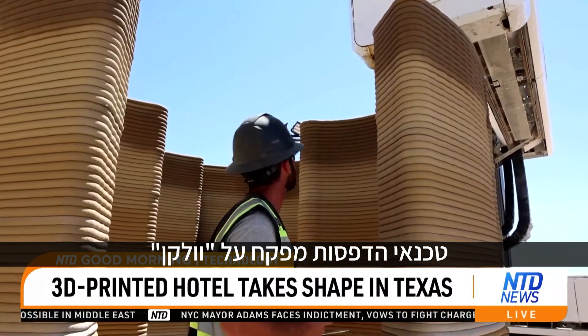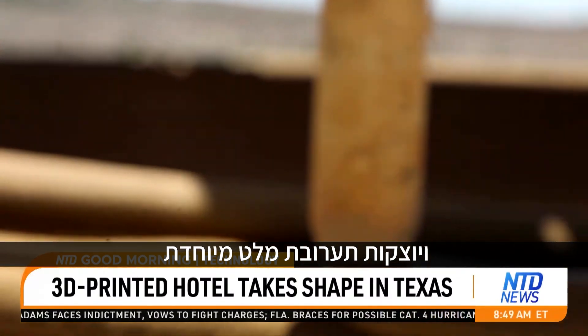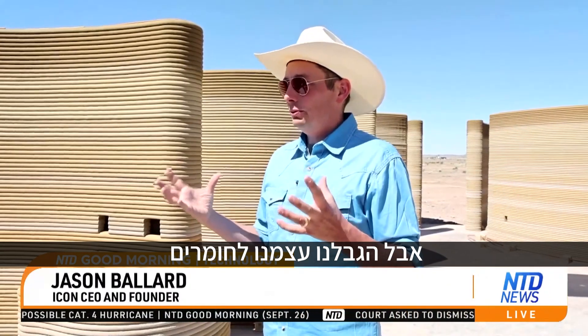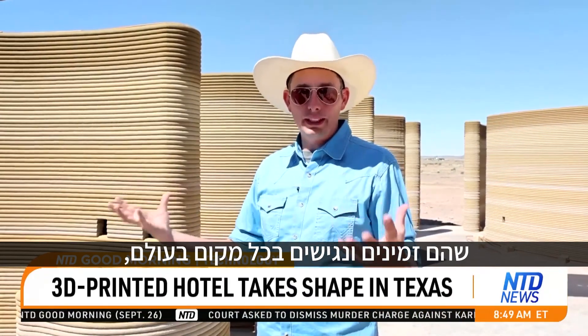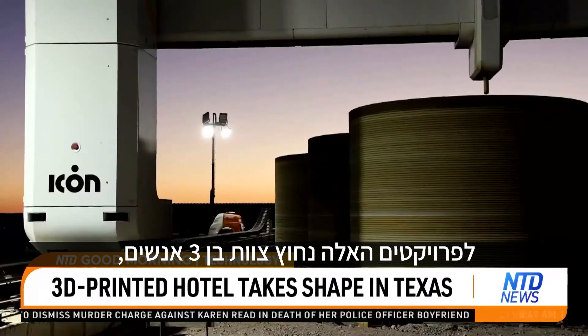A print technician monitors Vulcan as its robotic arm and nozzle glide through the work site, applying a special cement-based proprietary mixture called Lavacrete. The base mixture is a little bit secret, so I won't give you all the formula, but we've restricted ourselves to a list of globally and ubiquitously available materials so that we can do this all over the world and do it affordably.